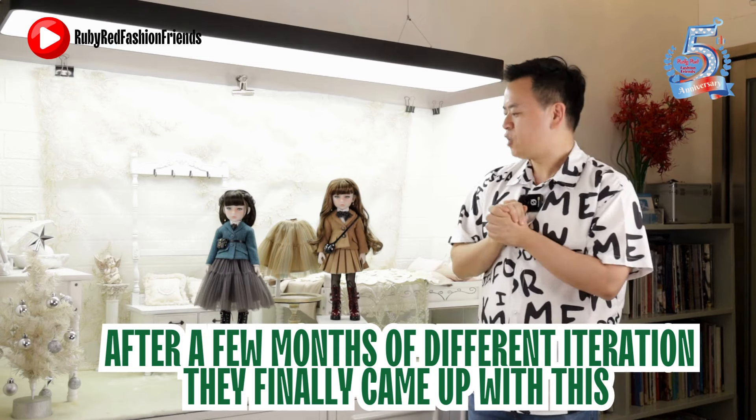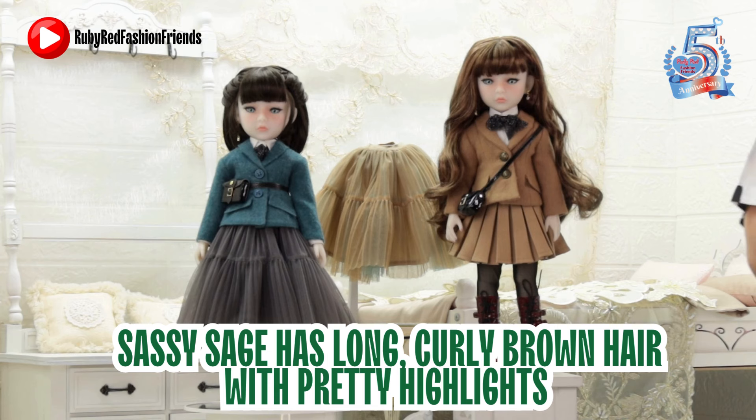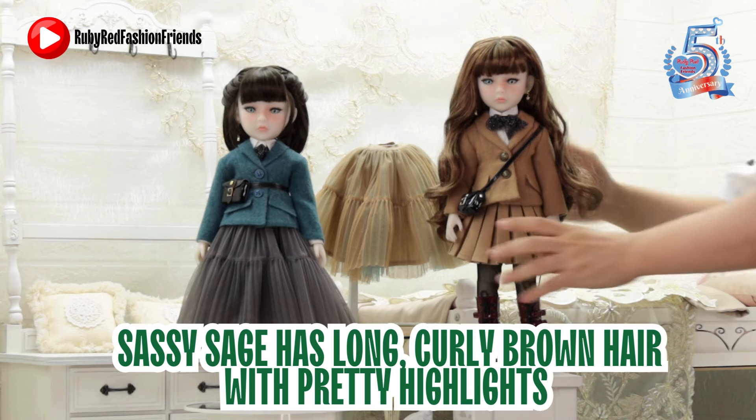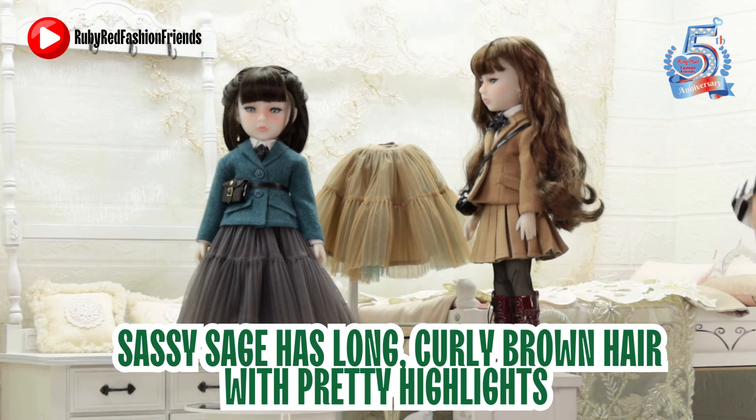Starting with the hair — the hair is long, curly, and brown, because Ruby and Carrie wanted it to match the beautiful fabric. It has a little tinge of highlight, because it shows sophistication and brings out the feminine side of Sassy Sage.